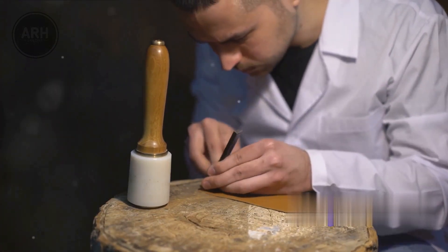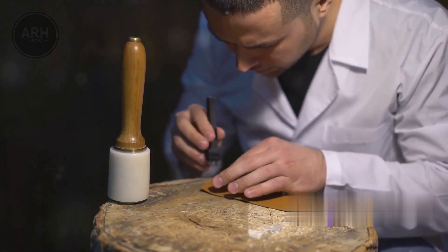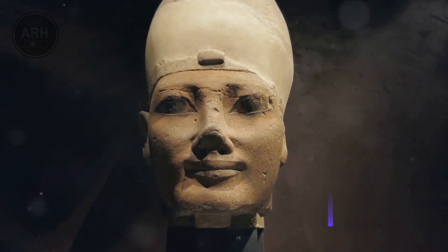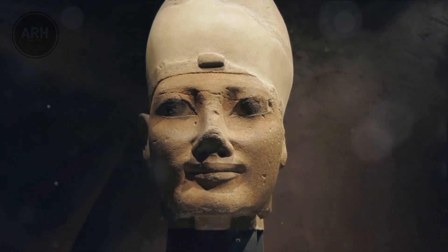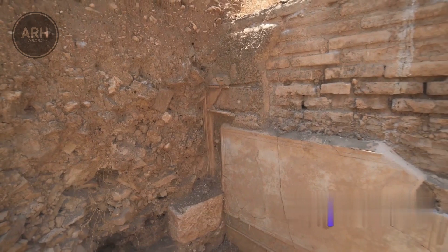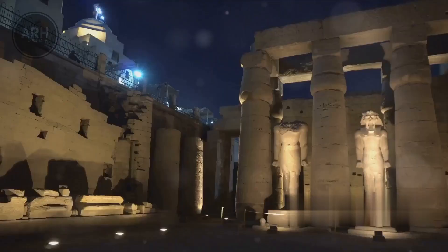Imagine the journey this small artifact must have taken over 2,700 years ago — from the hands of an Egyptian artisan to a Spanish settlement. It's a testament to the reach of ancient civilizations and the intermingling of cultures. It also raises intriguing questions about the ancient community that once inhabited the site near the Tormes River: Why did they have this artifact? What was their relationship with Egypt? And how did this influence their own culture and beliefs?